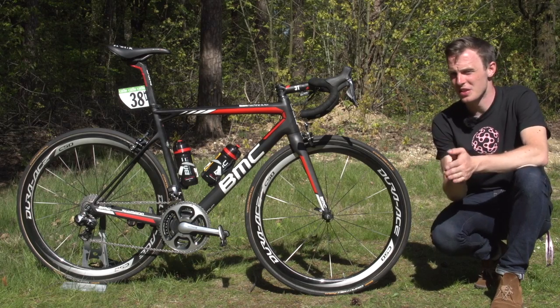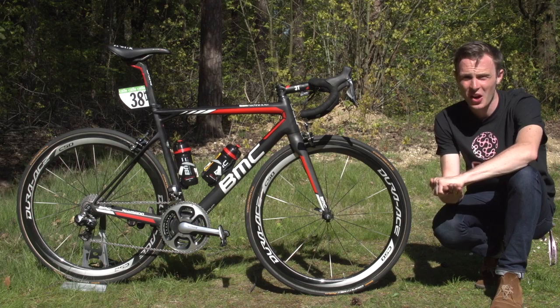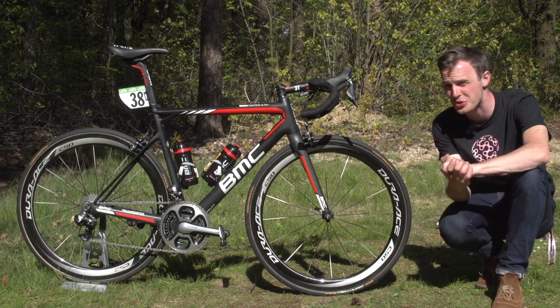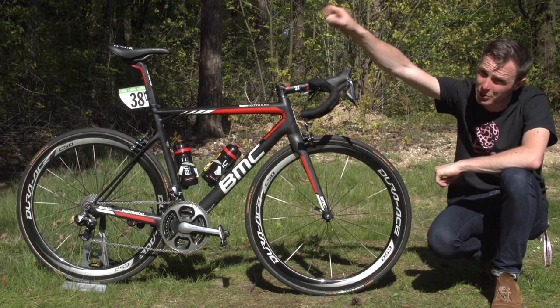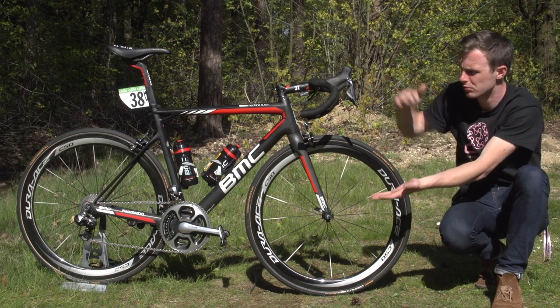There we have it — BMC's slightly lighter, slightly less aero road race frame that the riders will turn to on the hillier stages at races like the Giro d'Italia. If you'd like to see all of our videos from the 2016 Giro, just click right there. To check out our Pro Bike playlist click down there, and to subscribe to GCN click here.